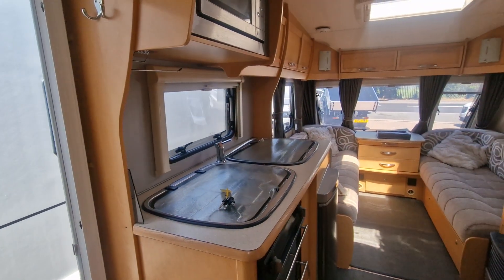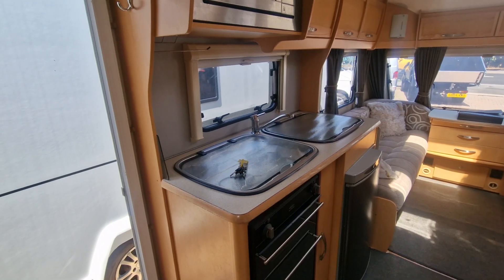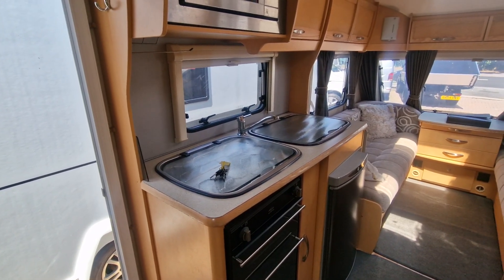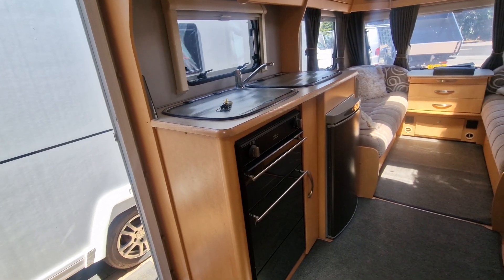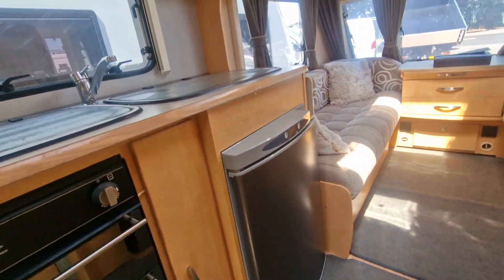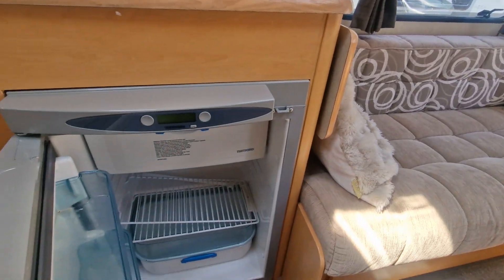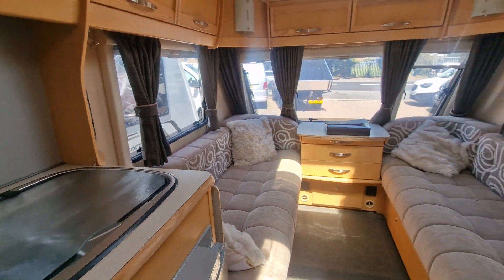On the left-hand side we've got the galley kitchen comprising a digital microwave, three-burner gas hob, stainless steel sink unit with drainer, grill with a separate oven, and an undercounter Thetford fridge freezer — all nice and clean in there.